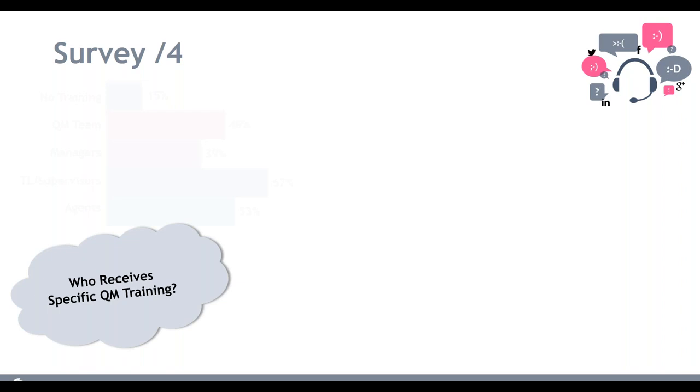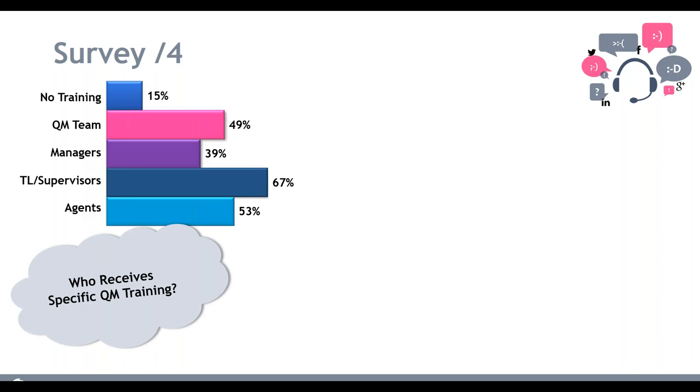One of the next questions was who actually gets QM training — and this was the biggest surprise to me. Only 50% or less of specific QM training programs are being delivered within contact centers. We're training just over 50% of our agents on the QM process, and the QM team itself is only at 49% — we're not even training our QM teams on how to do their own job. No one starts in a contact center being an expert in quality monitoring; knowing how to evaluate calls and be an effective coach is a skill that needs to be learned.